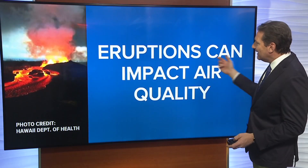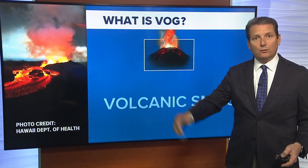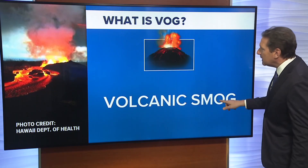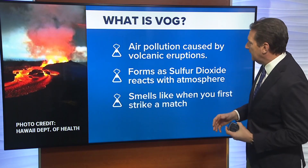I wondered how many folks really know what VOG is. When you have an eruption, it can impact the air quality around the volcano and downstream, depending on which way the winds blow. What is VOG? It's volcanic smog — air pollution that is caused by volcanic eruptions.